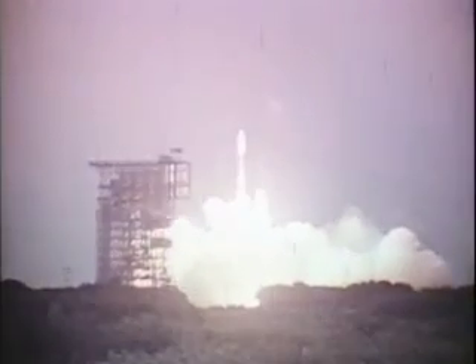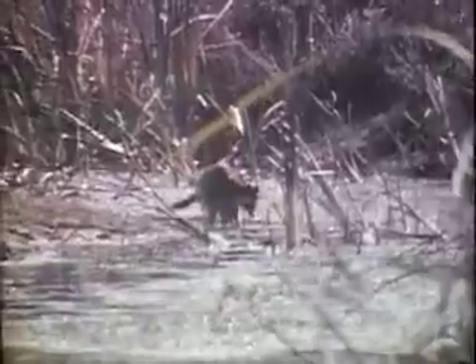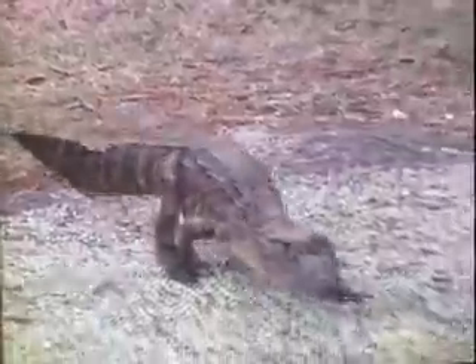Nearby is Cape Canaveral. From here, hundreds of rockets have boosted many satellites into space. America's spaceport is also a wildlife refuge, where animals native to Florida find a protected home. Thousands of migratory birds spend part of their winter here. Plants and trees grow in abundance.